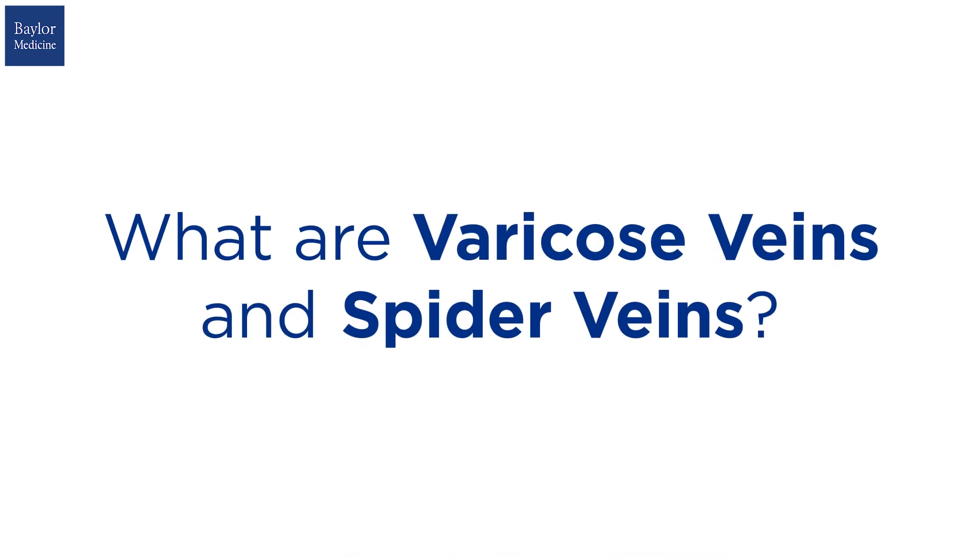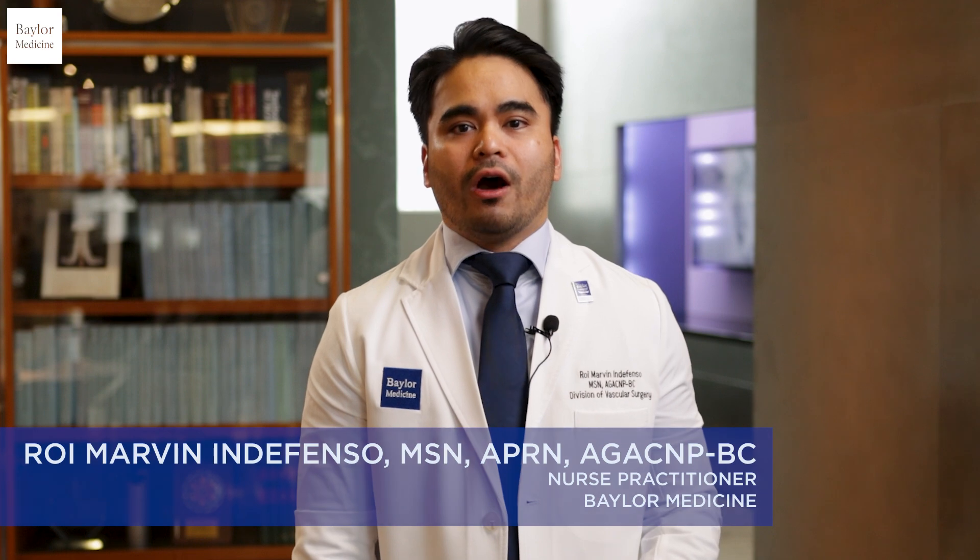Varicose veins and spider veins are both types of vein conditions that may differ in how they look and how they affect your body. Varicose veins are large swollen veins that usually appear dark blue or dark purple in nature. They appear like bulging or twisted structures along your legs, and can sometimes cause pain, discomfort, or heaviness in your legs.